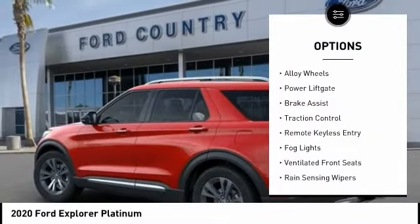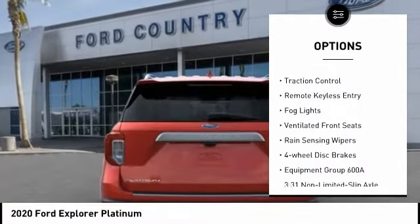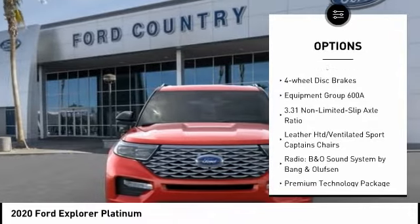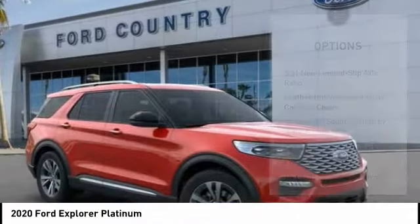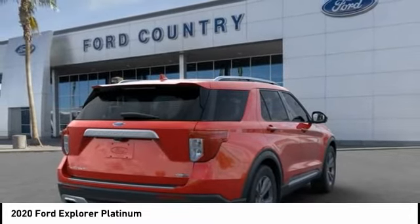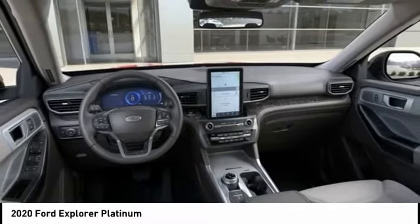Electronic stability control, alloy wheels, power lift gate, brake assist, traction control, remote keyless entry, fog lights, ventilated front seats, rain sensing wipers, four-wheel disc brakes. Searching for a dependable vehicle that looks great too?